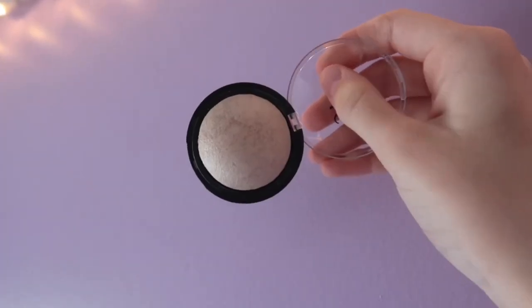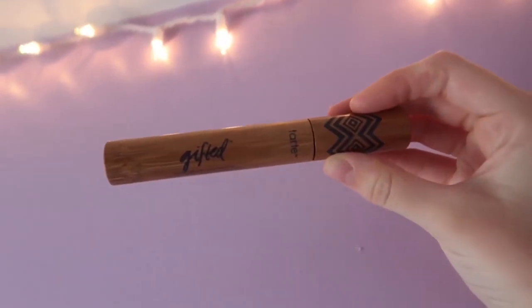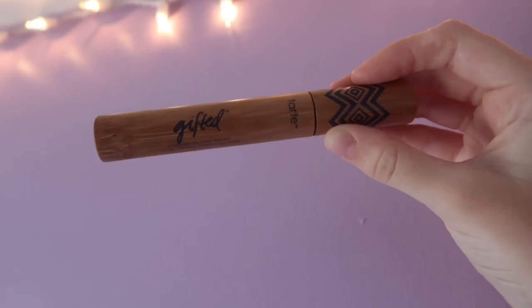Next I'm taking this elf baked highlighter and applying it with my fingers because all of my highlighter brushes are dirty — shocker! I really love this highlighter, it gives a super natural glow and I think it's really pretty. For mascara I'm taking the Tarte Gifted mascara and curling my lashes first.